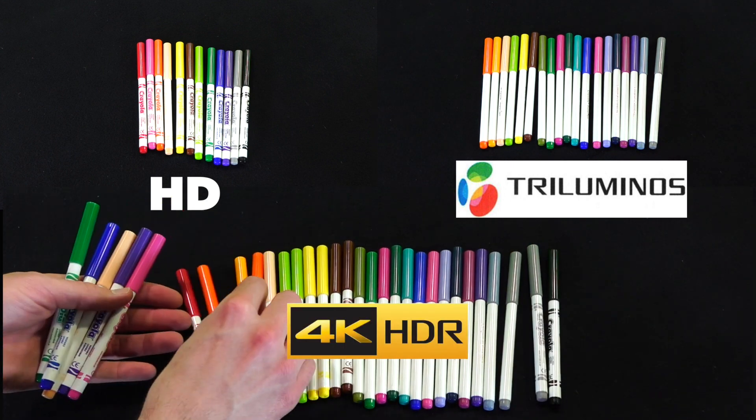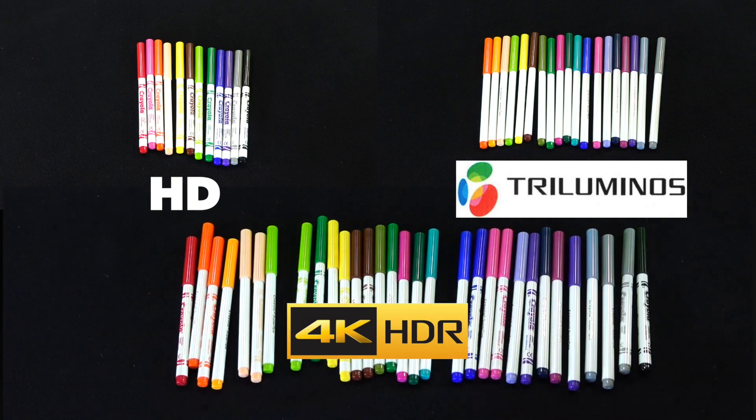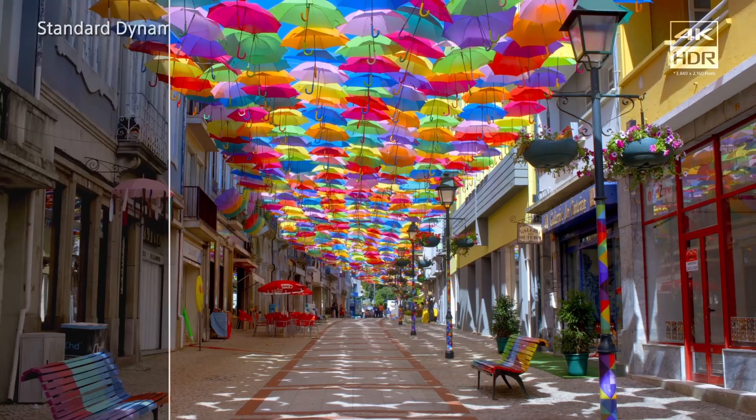But this is Sony's world-leading 4K HDR Triluminous display that you get with the XZ Premium. This is stuff no one has ever seen on this scale. The detail and colours you'll be able to see are like nothing else you have ever experienced on a smartphone.